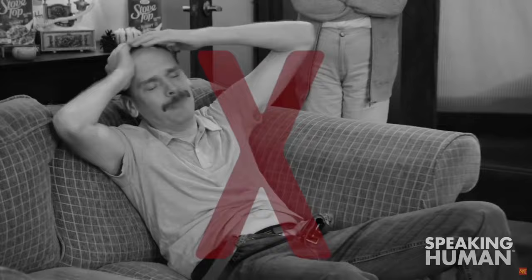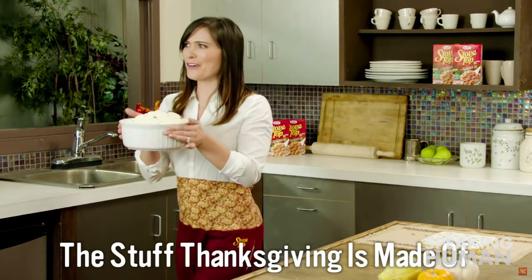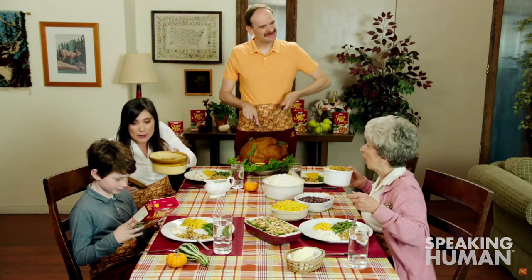Stop the frustration and the embarrassment. The solution is here. Introducing Stovetop Thanksgiving Dinner Pants — this is the stuff Thanksgiving is made of, and the perfect way to enjoy Thanksgiving dinner in comfort and style.